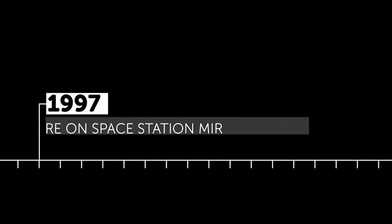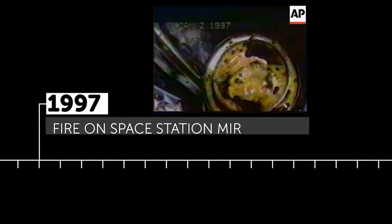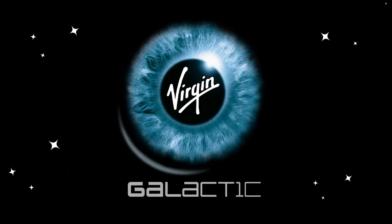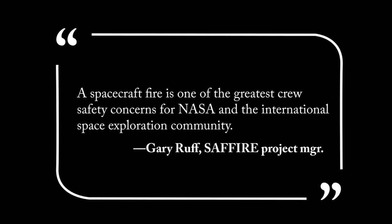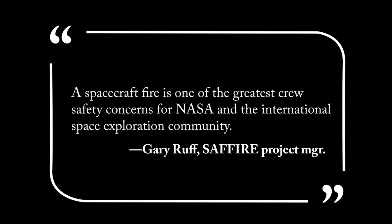In 1997, a fire on a Russian spacecraft nearly forced the evacuation of the crew, but fortunately the blaze burned out before that was necessary. As we head into this new frontier of 21st century space travel, spacecraft fire safety will only become a more pressing issue. In 2016, a NASA project manager called spacecraft fires "one of the greatest crew safety concerns for NASA and the international space exploration community."